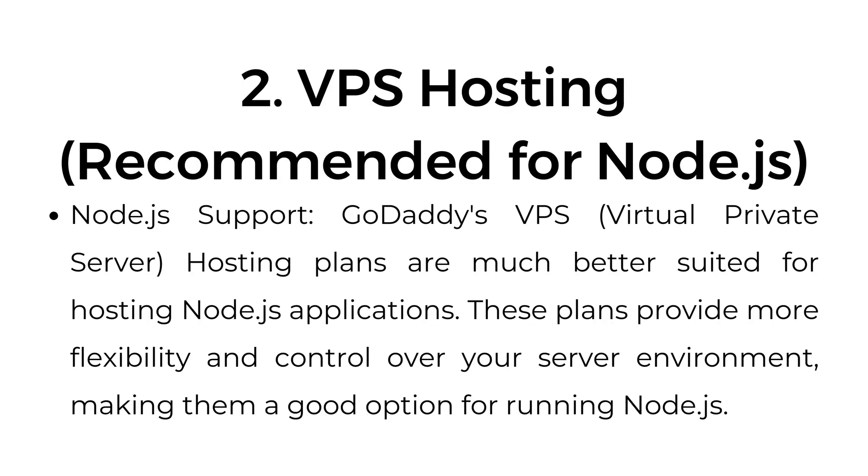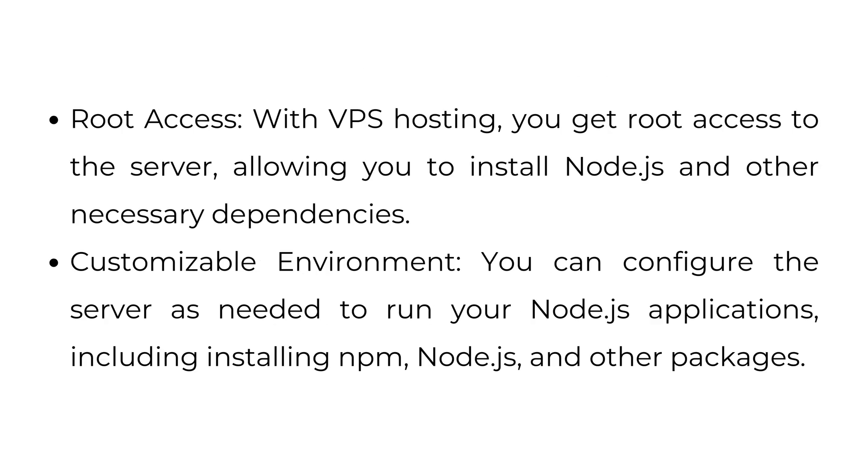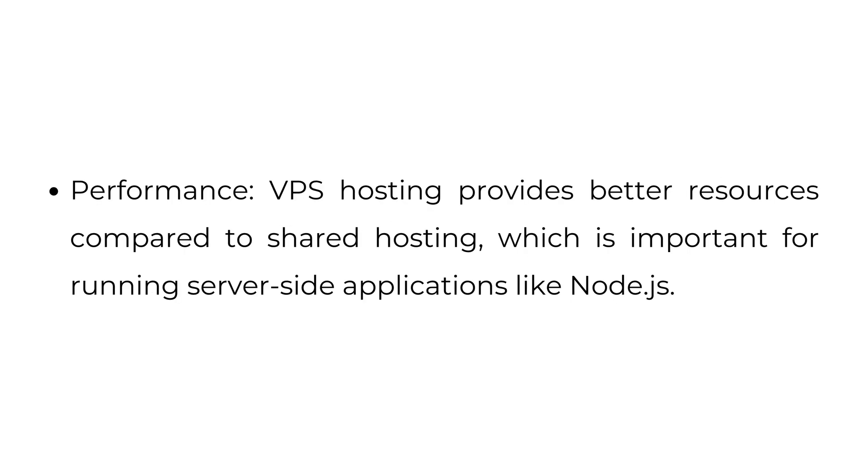Two: VPS hosting — recommended for Node.js. GoDaddy's VPS (Virtual Private Server) hosting plans are much better suited for hosting Node.js applications. These plans provide more flexibility and control over your server environment, making them a good option for running Node.js. With VPS hosting, you get root access to the server, allowing you to install Node.js and other necessary dependencies. You can configure the server as needed, including installing NPM, Node.js, and other packages. VPS hosting also provides better resources compared to shared hosting, which is important for running server-side applications like Node.js.